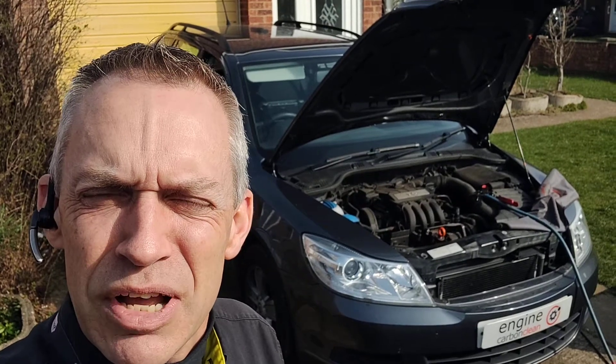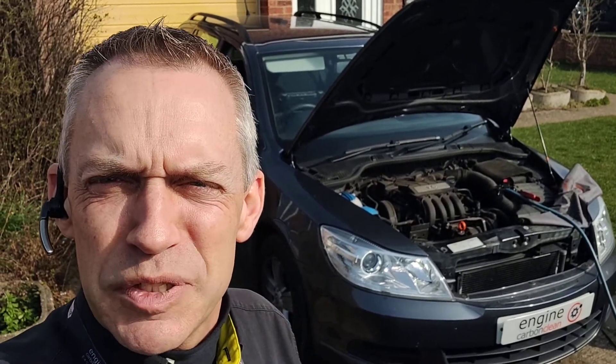Morning, Adrian at Engine Carbon Clean. Got a Skoda Octavia 1.6 petrol. It's a 2011 model, 120,000 on the clock.